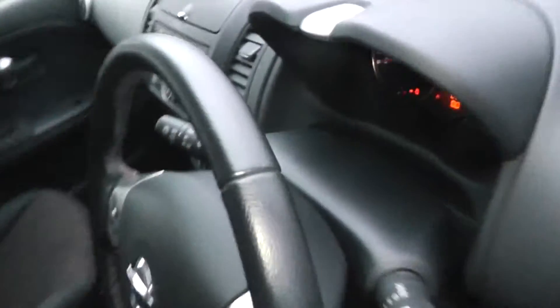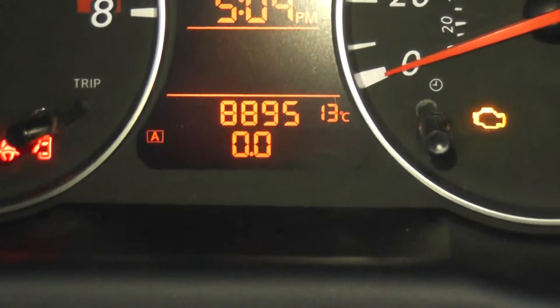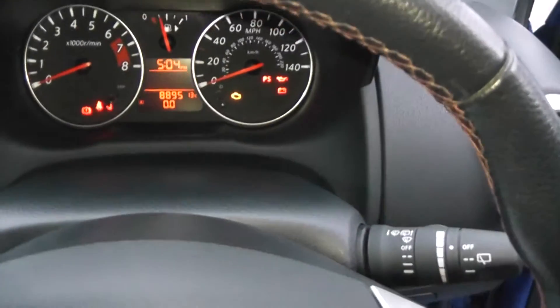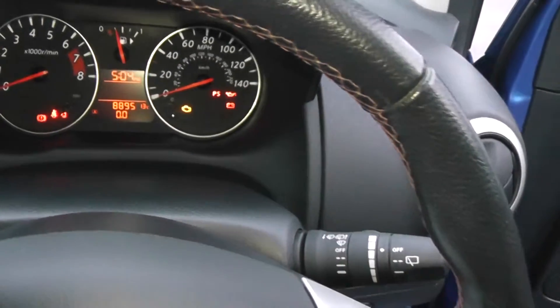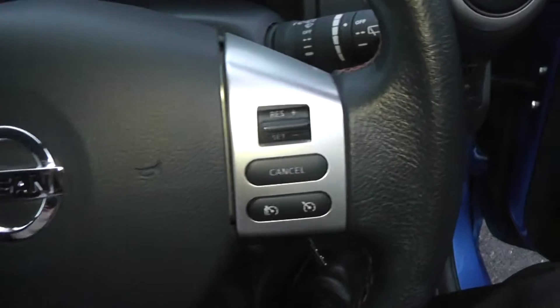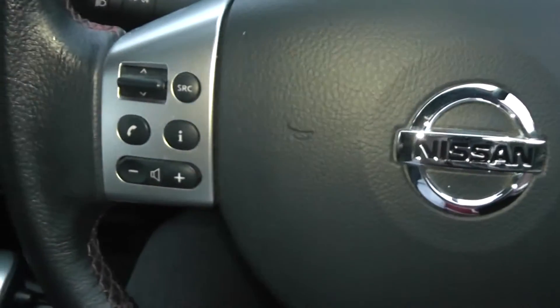Jumping in, you can just have a look at the current mileage. It stands at 8,895, which is pretty low. There's a multifunctional leather steering wheel with orange stitching. On the right-hand side we have a speed limiter and cruise control, and on the left-hand side the controls for the audio system.